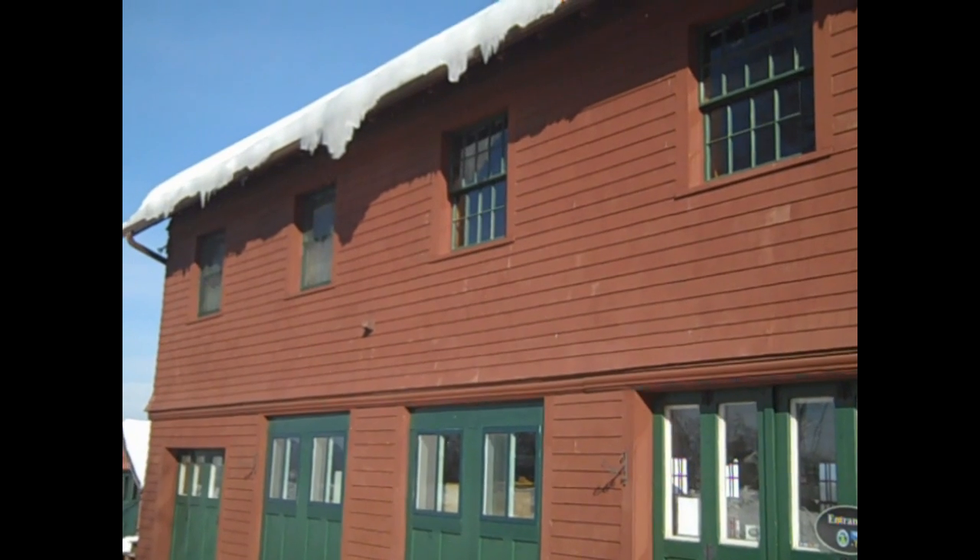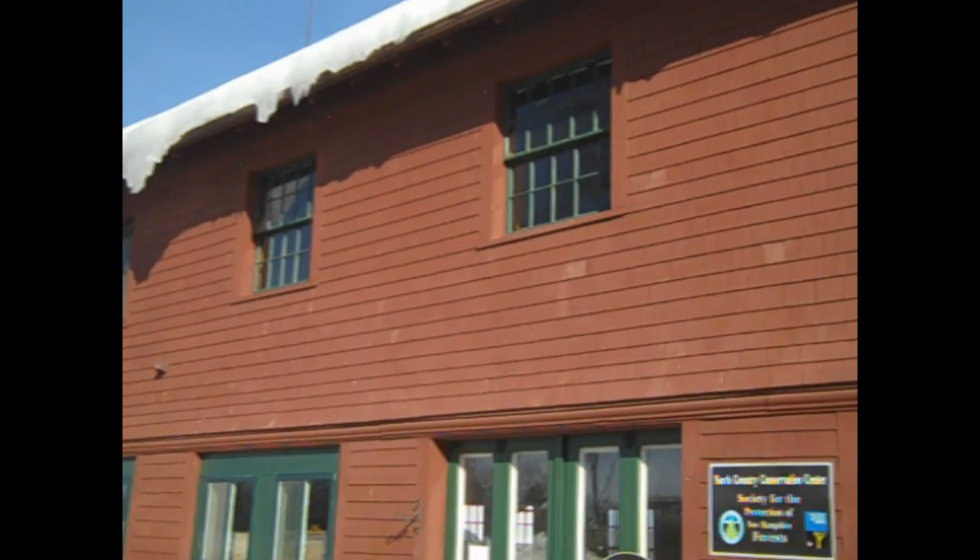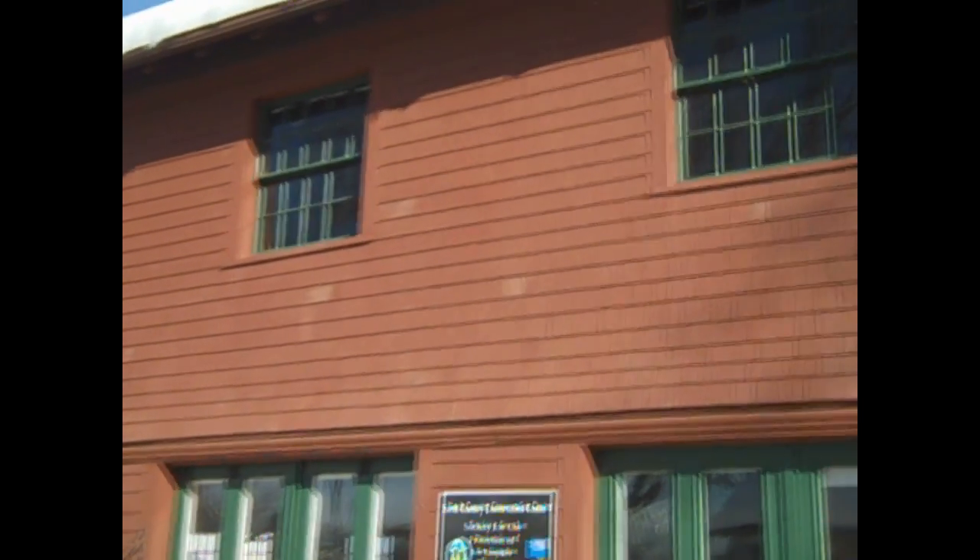Here at the Rocks, we've started to melt. It was minus 12 last week and now it's 40. You can hear all the snow and the ice dripping, melting away.